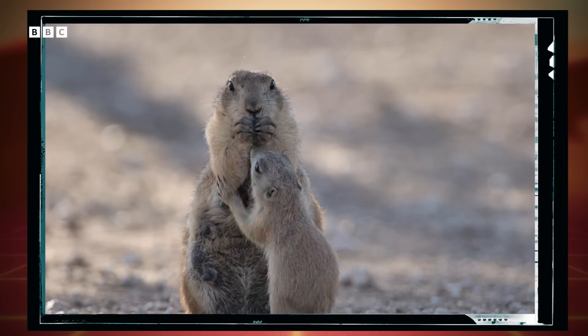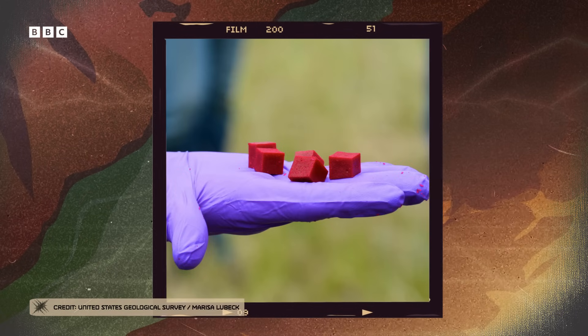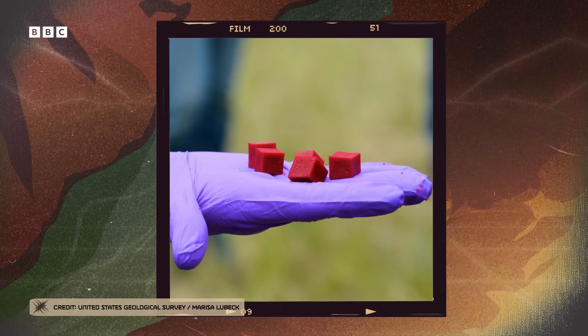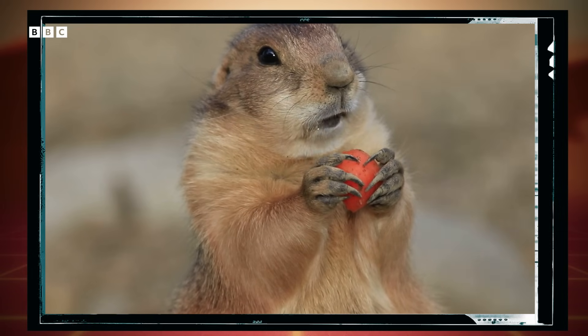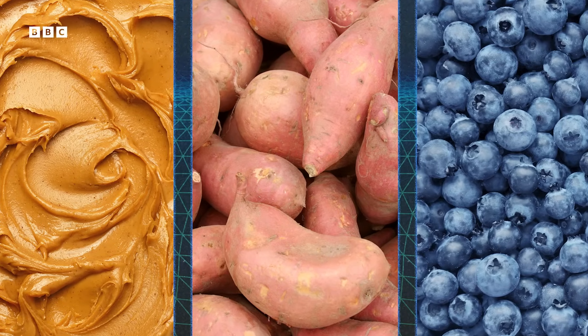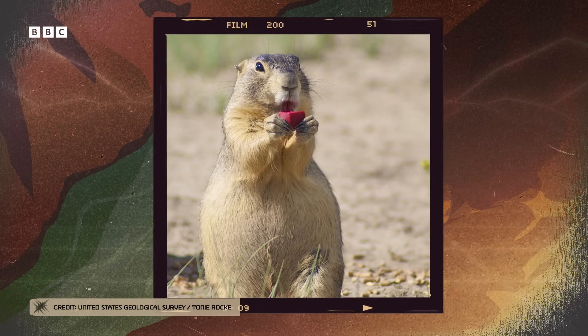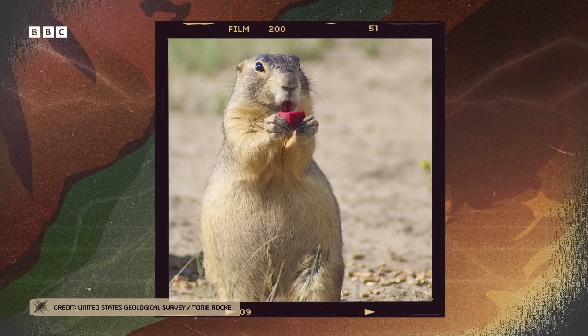How do you get prairie dogs interested in chowing down on plague vaccines? Rock and her team wondered that too, so they tried a bunch of different flavors. Some of the first baits — including those used in the 2004 and 2010 studies — were made of sweet potato, since prairie dogs regularly ate vegetables in captivity. But for the final bait flavor decision, the team put out baits flavored with either peanut butter, sweet potato, blueberry, or not flavored at all. Researchers let the prairie dogs loose on them and watched which baits were gobbled up the fastest. Peanut butter was the go-to, which is unsurprising since lots of animals, including rodents, love peanut butter.